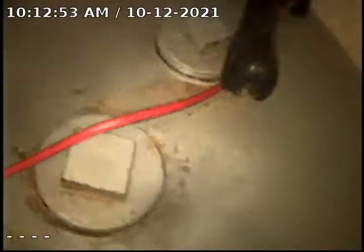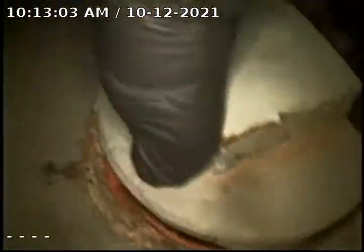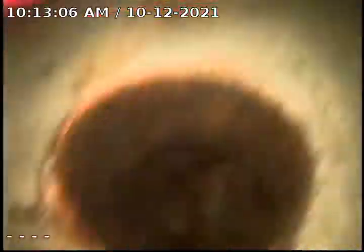We're going to do a diagnostic televised inspection of the sanitary sewer. There's been ongoing root issues in the past, and also a large backup with the heavy rains this past summer. The sewer goes out the front wall. You can see we have storm and sanitary cleanouts, located right above where the gas meter is. The sewer goes out the front of the house and the sewer main is located across the street.